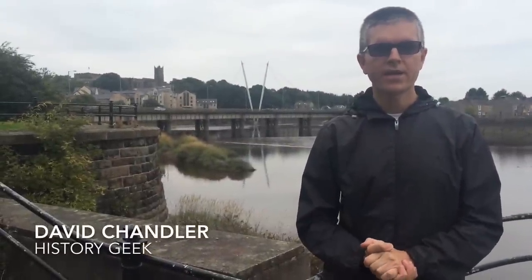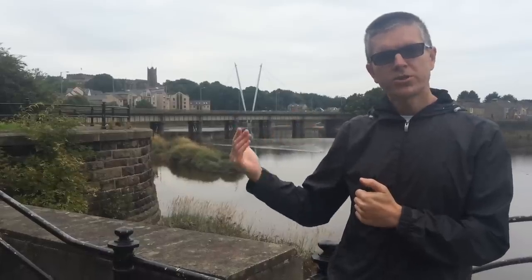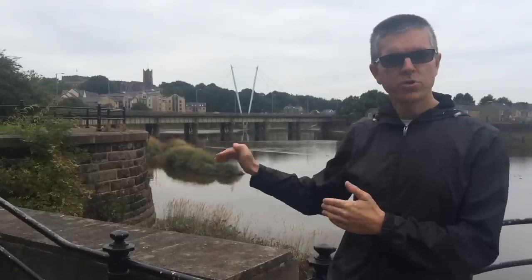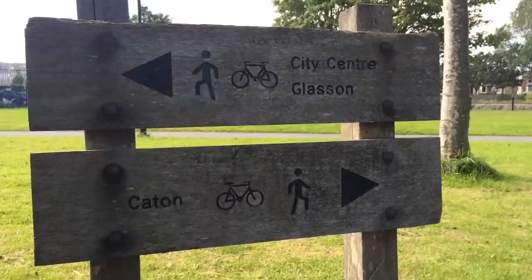This was the site of Lancaster Green Ayr Station. To the west was the connecting curve which took the line to Lancaster Castle Station. There was a junction where the main line went over the Greyhound Bridge, under Carlisle Bridge towards Morecambe. But today we're heading east, following the line along the south bank of the Lune towards Caton.